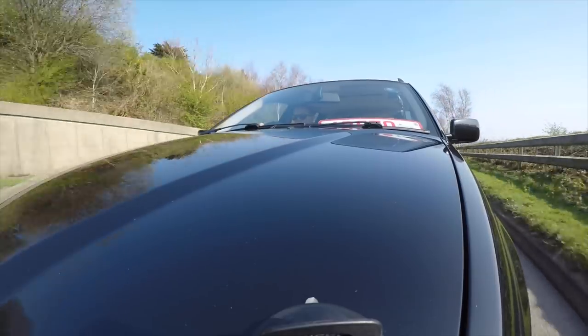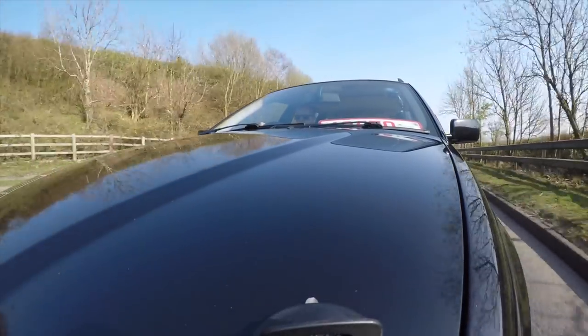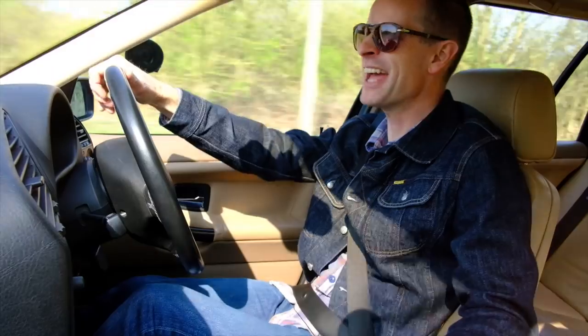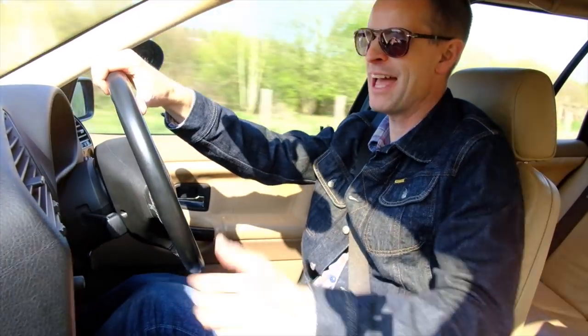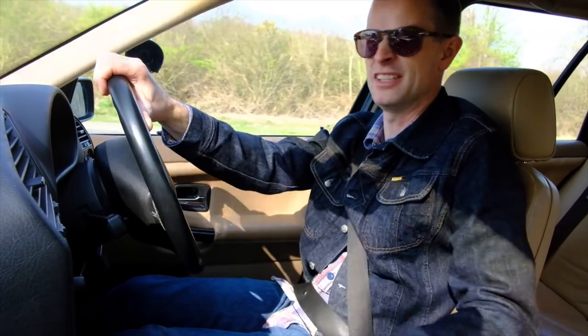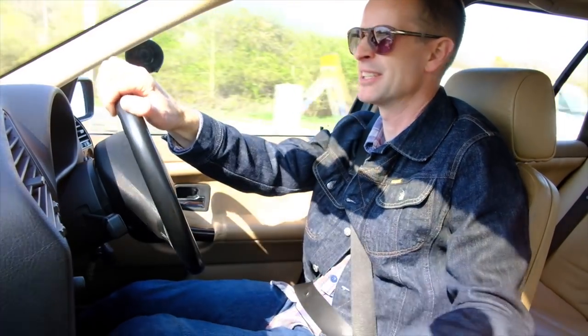This is one of those rare occurrences of the automotive full house, the straight flush: rear wheel drive, manual gearbox, straight six normally aspirated, and a wagon. This is everything you could possibly want. Throw in the creature comforts of air conditioning and electric windows and a sunroof — this is really as good as it gets. Maybe throw in cruise control if you're being extra picky, but I don't really use it that much to be honest.